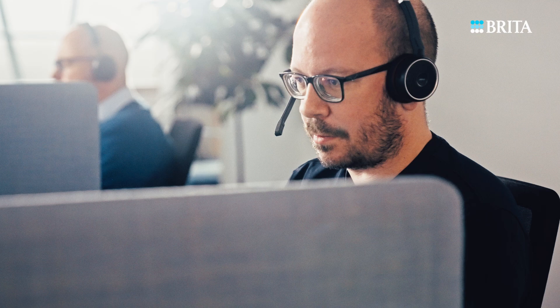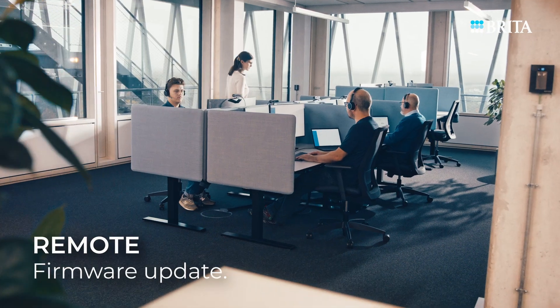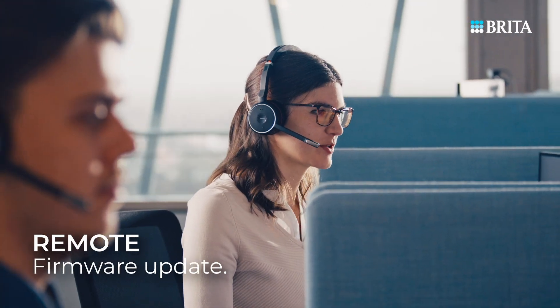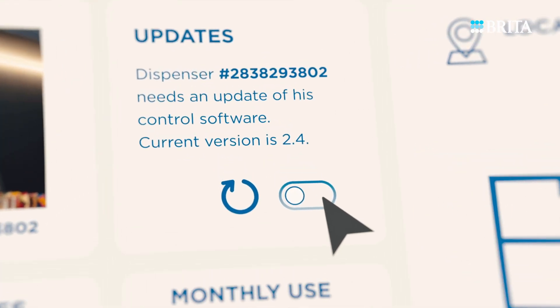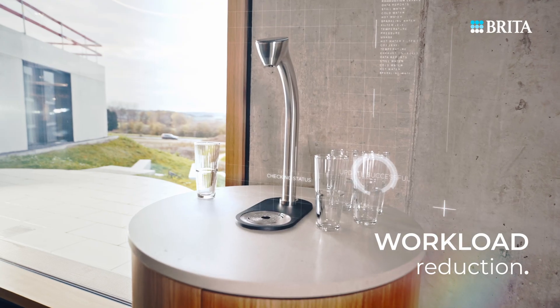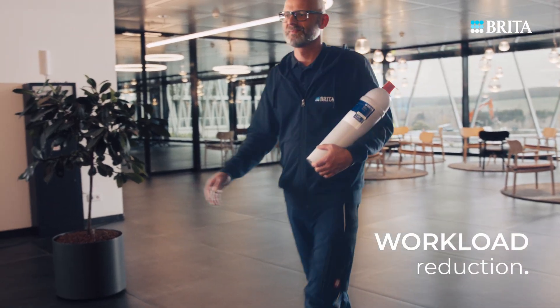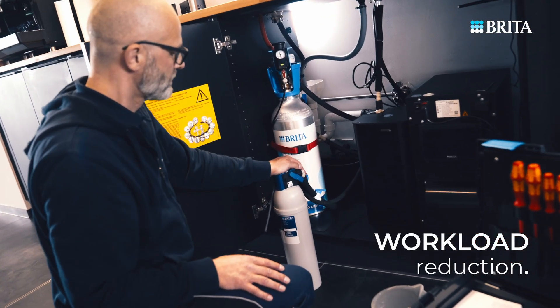Imagine overseeing every aspect of your client's water dispensers from the comfort of your office. Need firmware updates? No on-site technicians required. Everything is handled remotely, saving both time and money. This allows your teams to concentrate on crucial on-site tasks.